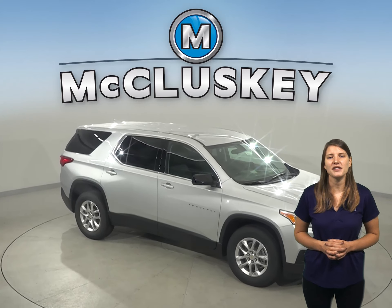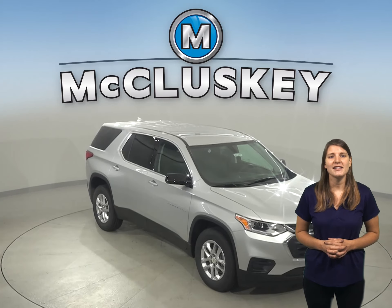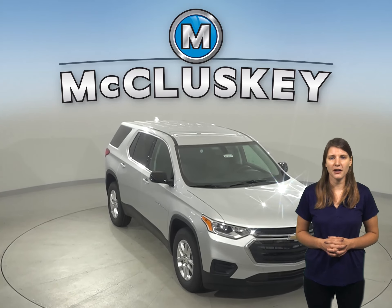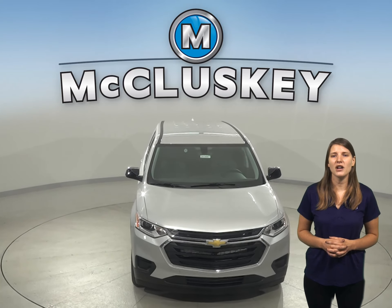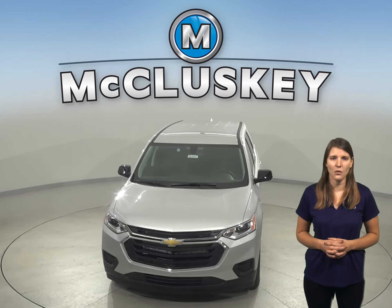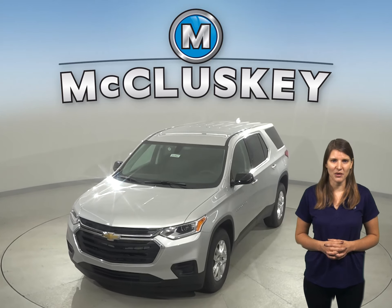The Chevrolet Traverse is ready and waiting for you to come take it home. See why it trumps its competition with our free and exclusive 48-hour test drive. If you like it, we'll cover it with our free lifetime mechanical warranty for as many years and as many miles as you own it.